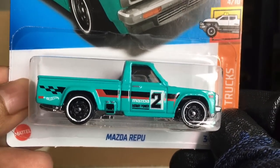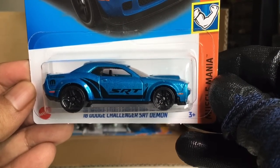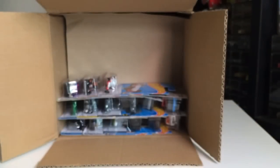Mazda Repu — Rotary Power. Awesome. From the previous case — 18 Dodge Challenger SRT Demon. Yes it is, the blue one. Beautiful.